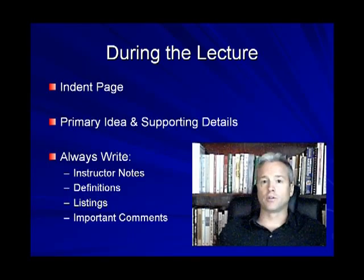There are a few things you can do to make learning more efficient during the lecture. First, indent your page. Don't take notes on the page where the original indent line is — draw a line about a third of the way in, so about one-third is open to your left and two-thirds is to your right. On the left side, identify the primary idea. On the right side, write all the supporting details. Always write down whatever the instructor writes down — any notes on an overhead or any other visual aid.